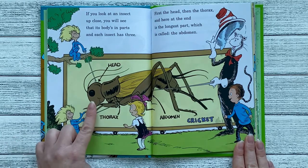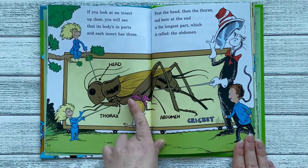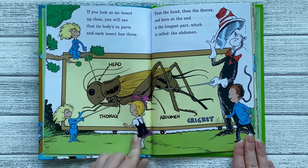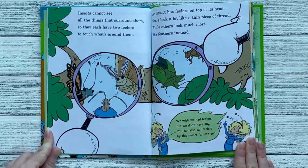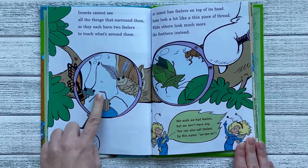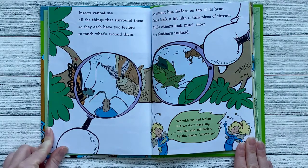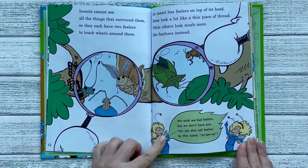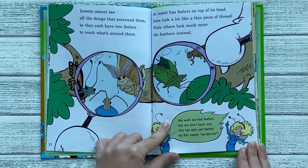First the head, then the thorax, and here at the end is the longest part, which is called the abdomen. And this insect is a cricket. Insects cannot see all the things that surround them, so they each have two feelers to touch what's around them — one, two. An insect has feelers on top of its head. Some look like a thin piece of thread, while others look like feathers. You can also call feelers by this name: antennae.